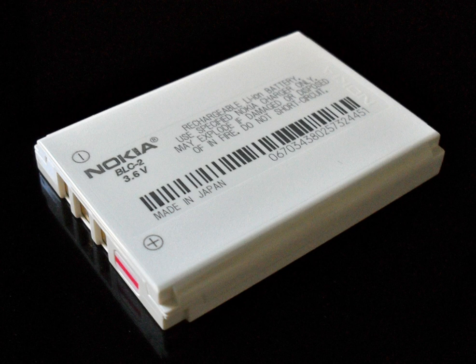The three primary functional components of a lithium-ion battery are the positive and negative electrodes and the electrolyte. Generally, the negative electrode of a conventional lithium-ion cell is made from carbon. The positive electrode is a metal oxide, and the electrolyte is a lithium salt in an organic solvent. The most commercially popular anode (negative electrode) is graphite. The positive electrode is generally one of three materials: a layered oxide such as lithium cobalt oxide, a polyanion such as lithium iron phosphate, or a spinel such as lithium manganese oxide.